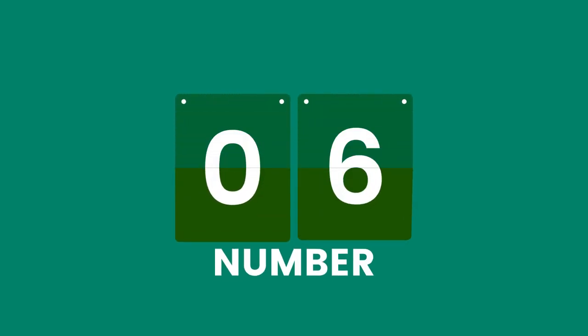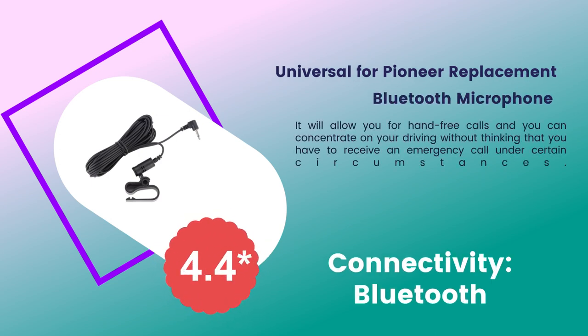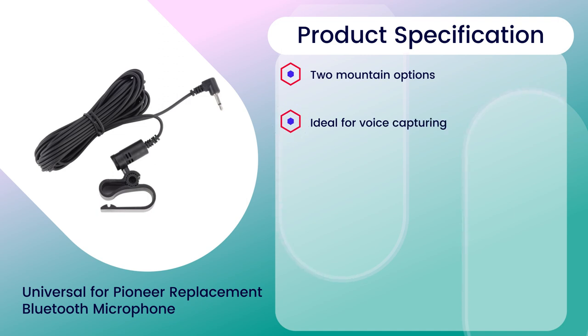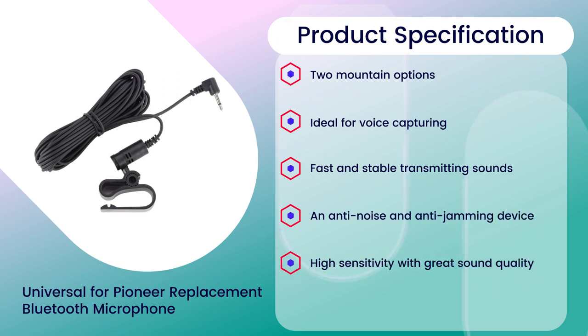Number six: universal Pioneer replacement Bluetooth microphone. Rating: 4.4 out of 5. Connectivity: Bluetooth. Product specifications: two mount options, ideal for voice capturing, fast and stable sound transmission, anti-noise and anti-jamming, high sensitivity with great sound quality. Thanks for watching.